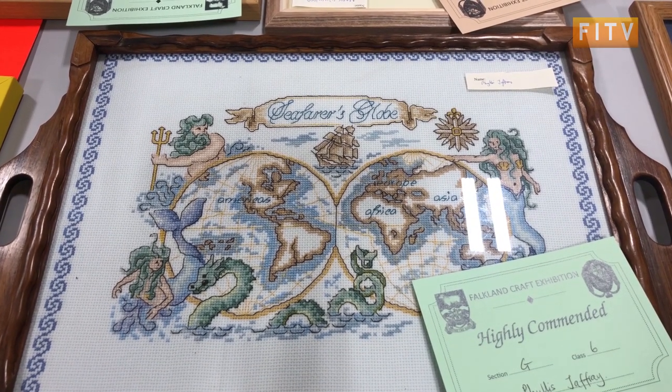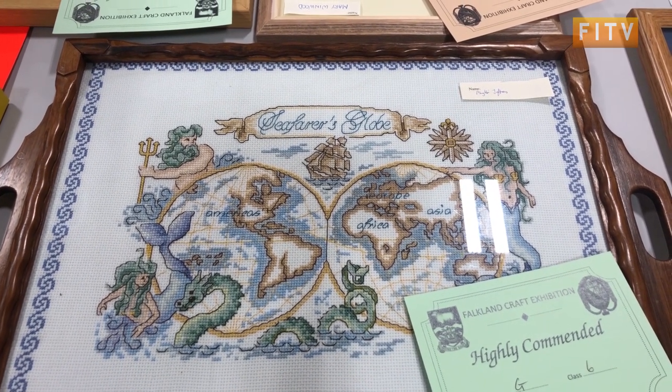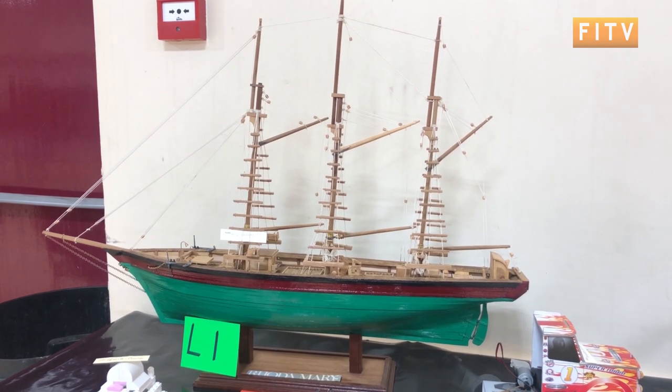Exhibitors submitted pieces across a variety of categories, from weaving and rug making to pottery and sculpture.